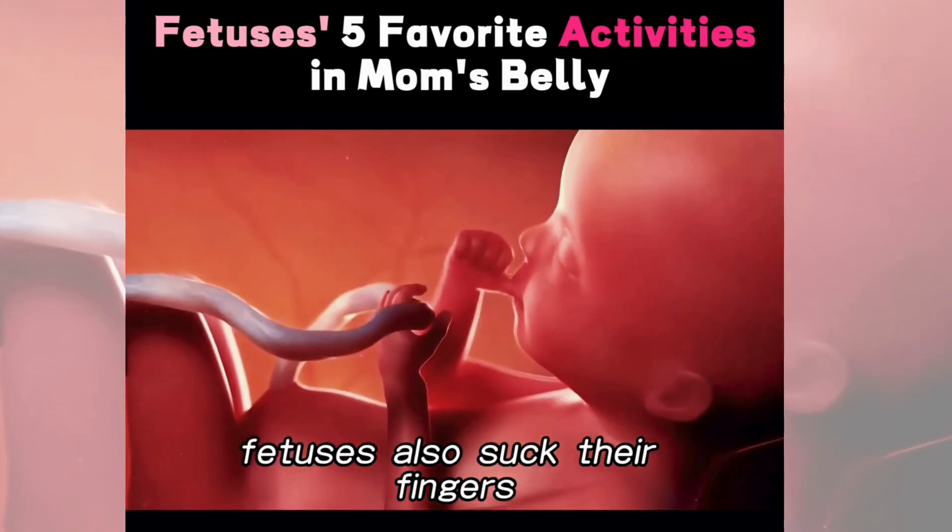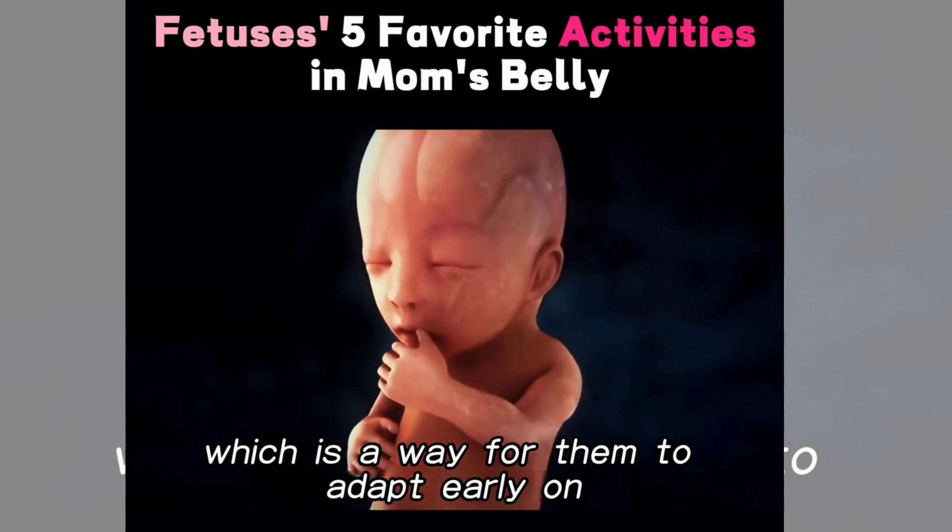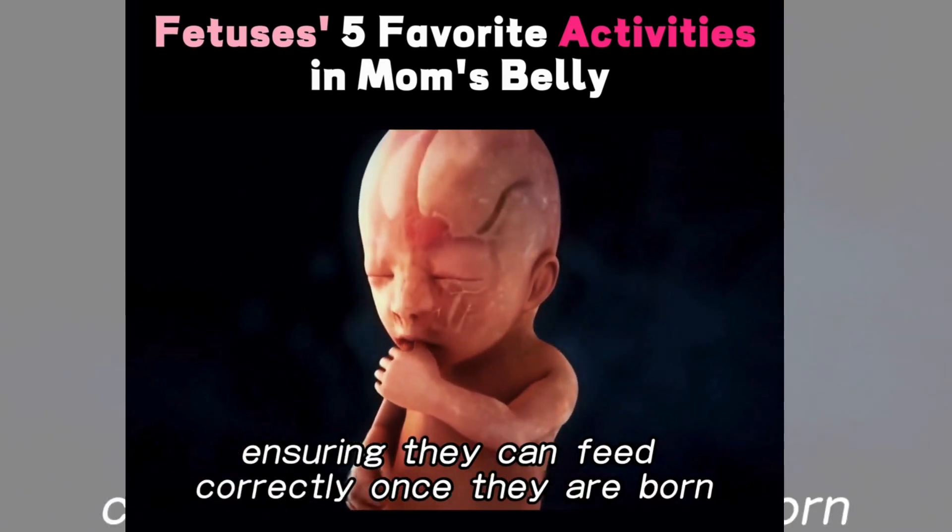Additionally, fetuses also suck their fingers, which is a way for them to adapt early on, ensuring they can feed correctly once they are born.